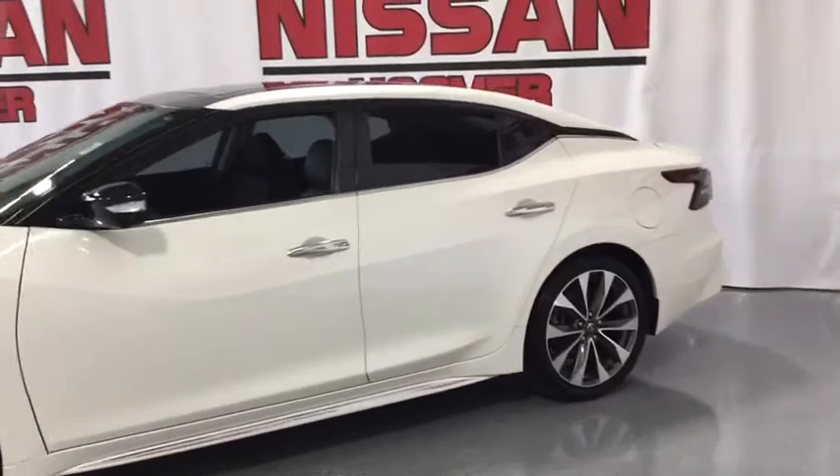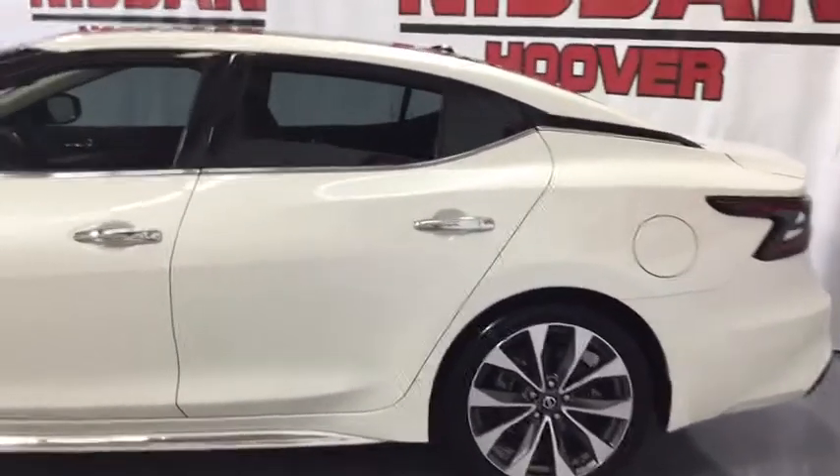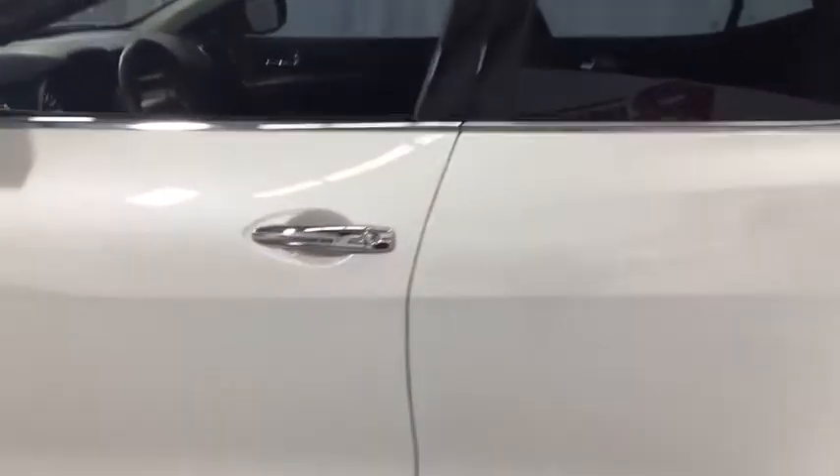navigation system, power passenger seat, heated seats, dual airbags, power steering, alloy wheels, four-wheel disc brakes, electronic stability control,